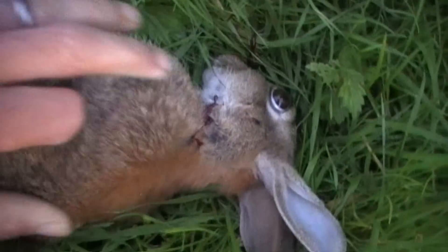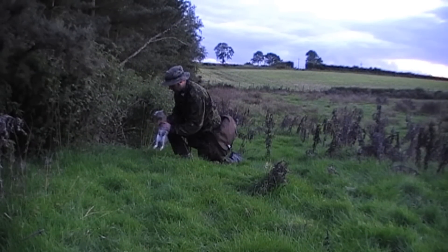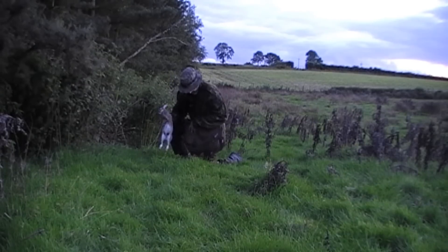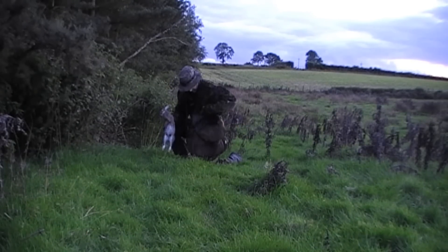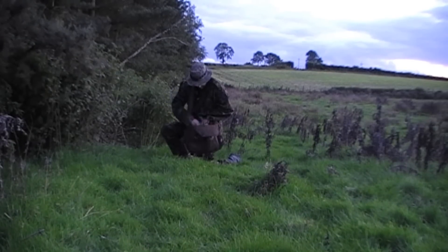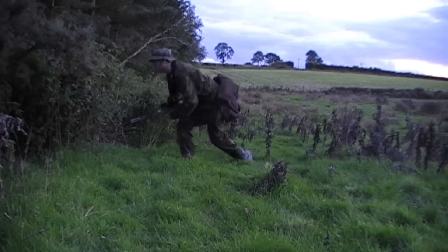The shot struck him in the neck, giving a nice clean kill. It struck a wee bit lower than I was expecting, but it must have gone straight through the spinal cord, dropping the rabbit cleanly. Not bad for a wee 177 pellet. I gave his belly a wee squeeze to get rid of any excess urine and dropped him into the game bag.